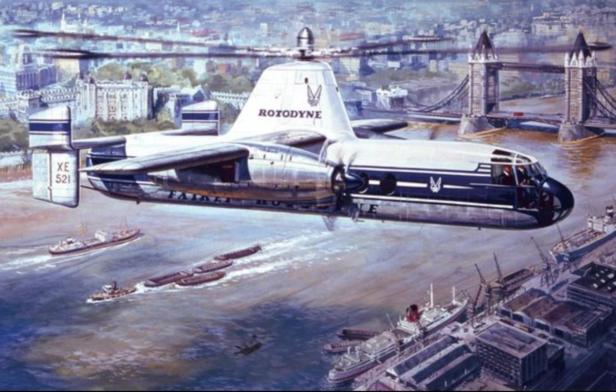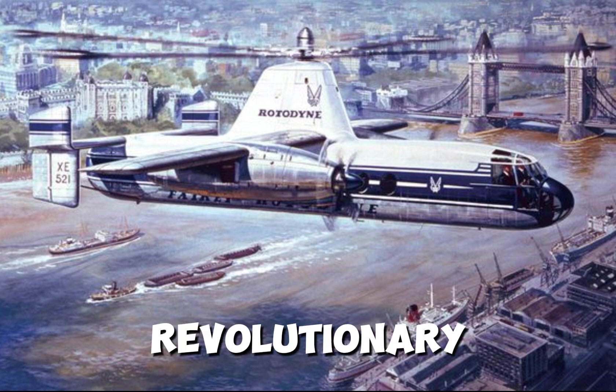Hi friends. This is a Rotodyne, and it might look like a helicopter and an airplane mashed together, but it's neither. It's a lot more revolutionary.